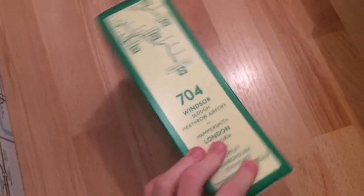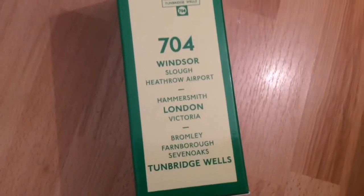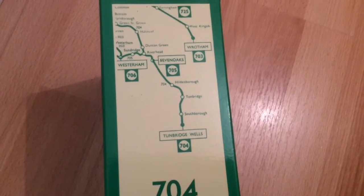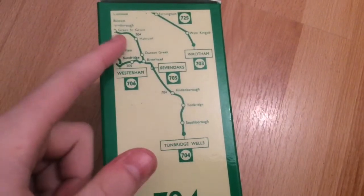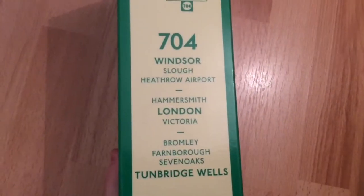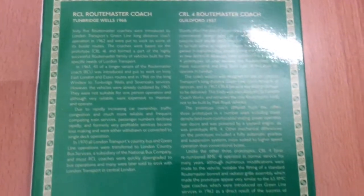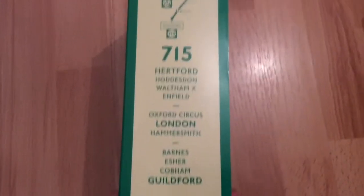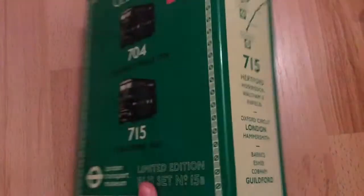There's a little map and I actually like this box — it shows you all the routes where the buses went. Route 704 went from Bromley through Sevenoaks to Tunbridge Wells, and the full route went all the way to Windsor from Tunbridge Wells. There's a little bit of history here too. Route 715 ran from Hertford to Guildford via London and Oxford Circus.